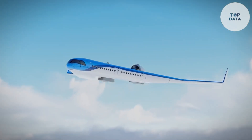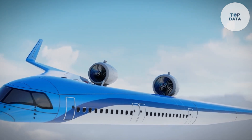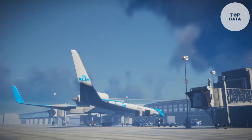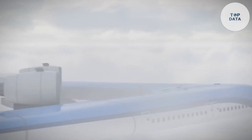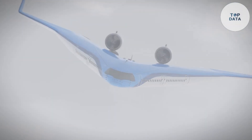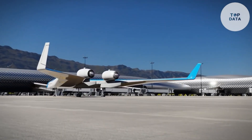Powerful jet engines propel the Flying V, allowing it to reach cruising speeds comparable to modern long-haul airliners. While the final price isn't set yet, expect it to be comparable to other large passenger aircraft. The Flying V is still in development, but if it takes flight, it could revolutionize long-distance travel by offering a more sustainable option for airlines and passengers.